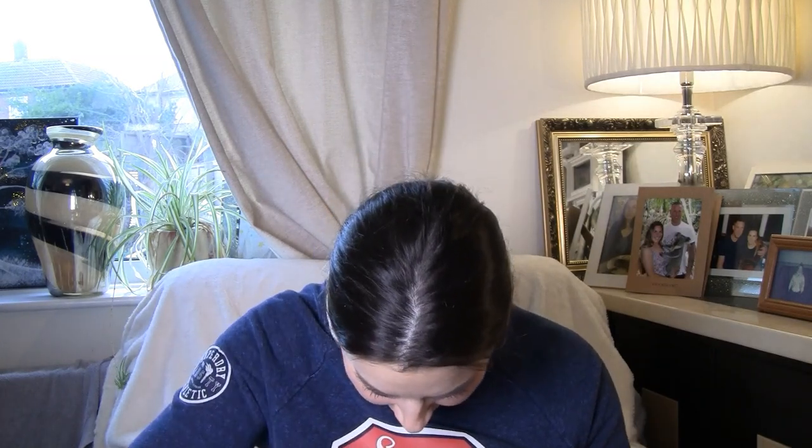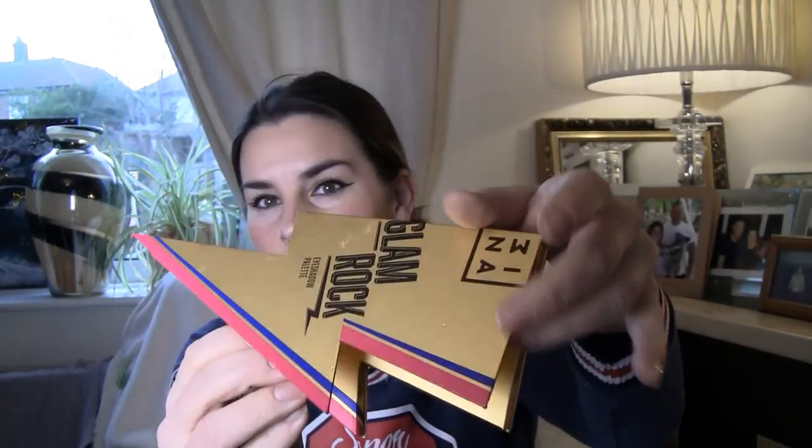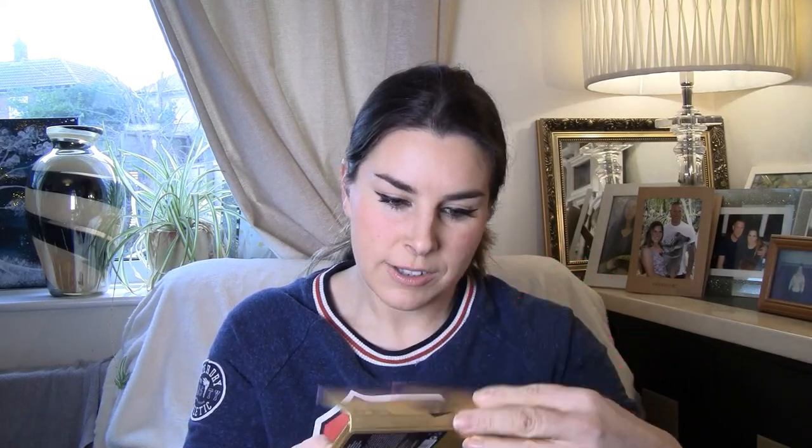This is so exciting. This here is a Glam Rock eyeshadow palette — Three Her Cosmetics, I think. Now I absolutely love the look of them — look at those colours, that's right up my street. This is just gorgeous, that turquoise one especially — I'm so looking forward to having a go. Brilliant!